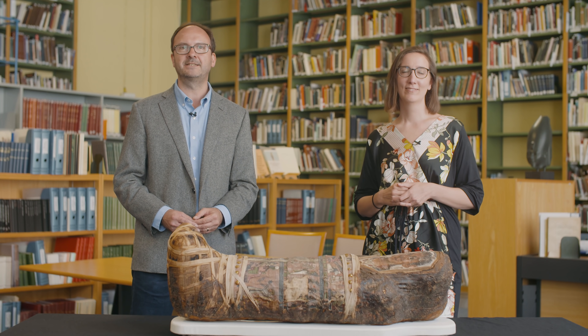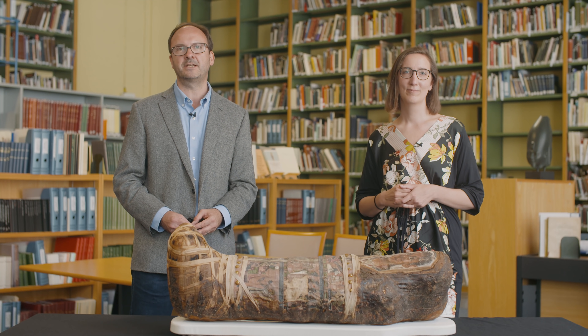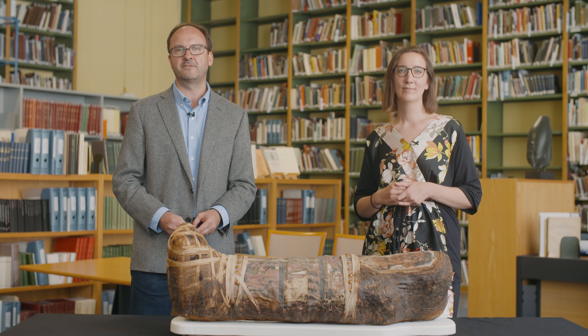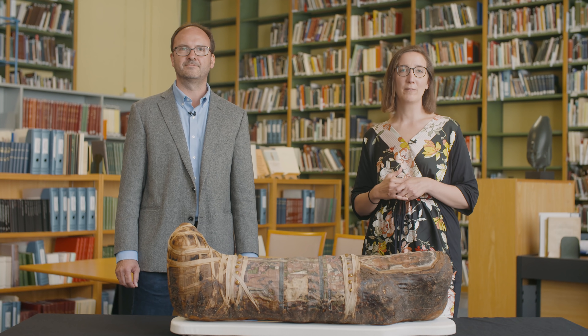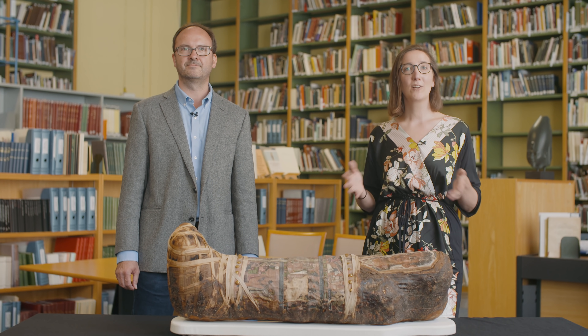Hi, I'm Daniel Antoine, the acting keeper of the Department of Egypt and Sudan at the British Museum and the curator of bioarchaeology. And I'm Marie von den Bosch, curator in the Department of Egypt and Sudan. Welcome to our corner.